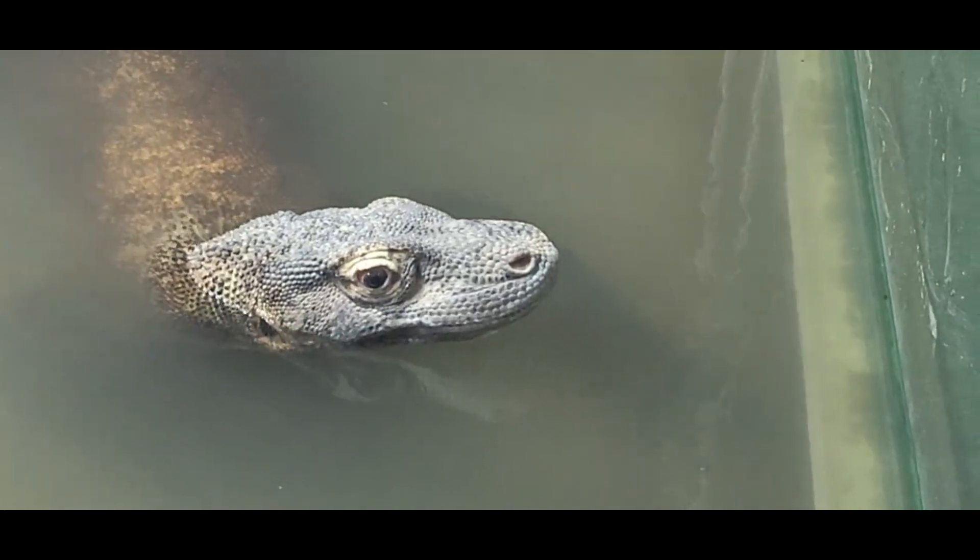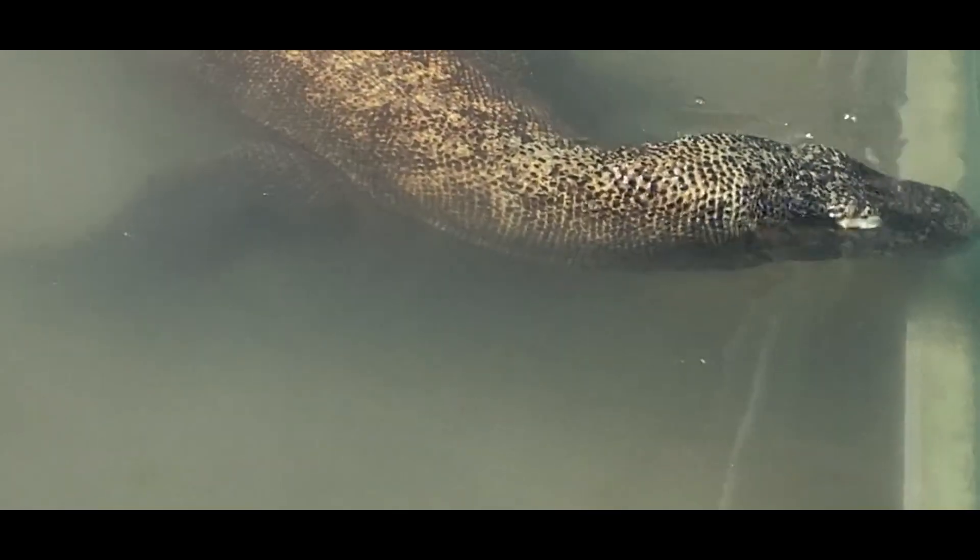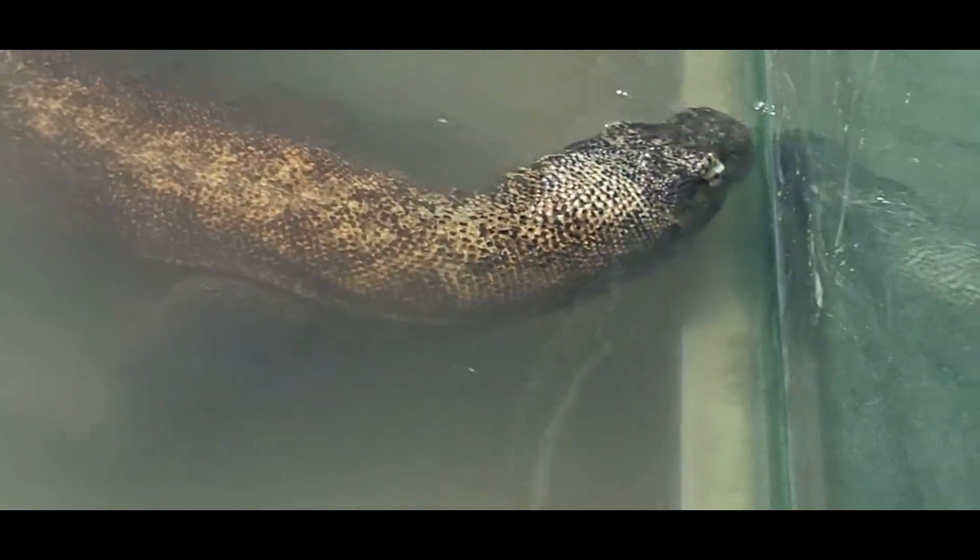After the eggs hatch, the young spend their lives up in the trees, where they will be safe from other dragons. The Komodo dragon is threatened mainly due to rising sea levels and poaching.